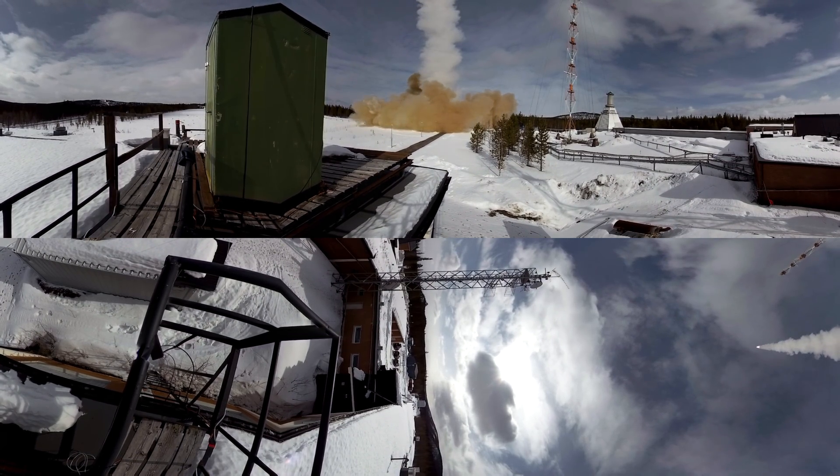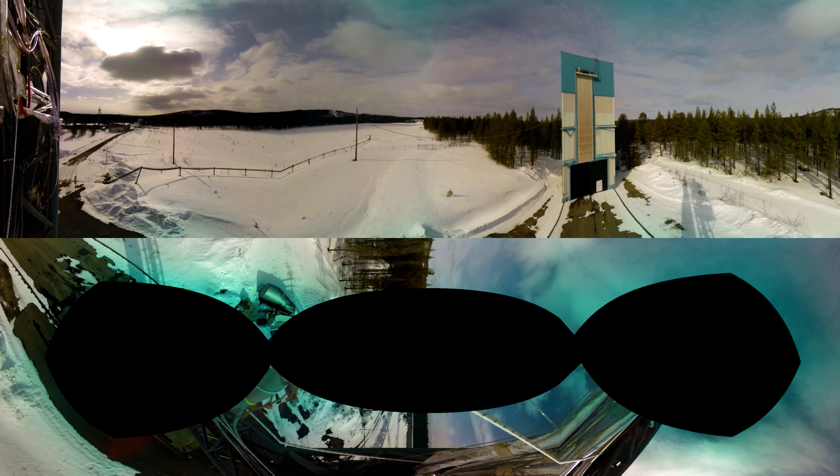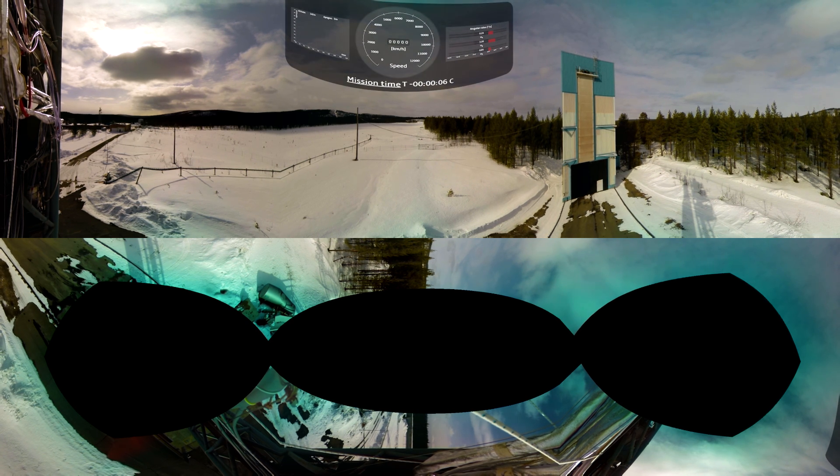As the Maxis 9 leaves our atmosphere, it hits around 15 g's, accelerating to a maximum velocity of 3,600 meters a second, or almost 13,000 kilometers per hour.